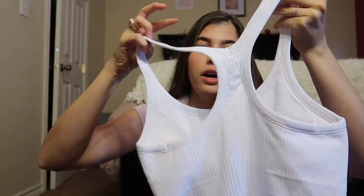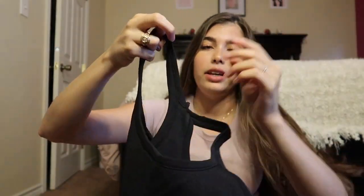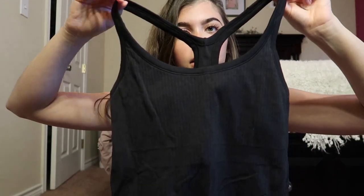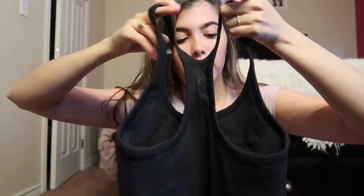I have the Ebb to Street tank in white and also in black. For size reference, both are a size six — I wear pretty much everything in a size six, besides those On the Fly Shorts which run bigger. The material is the same on both colors. Now let's get into the try-on.